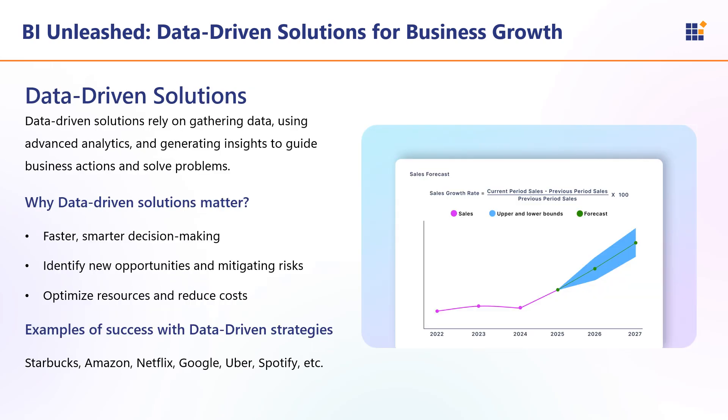Data-driven solutions allow businesses to adapt quickly to changes in their industry, improve operations, enhance customer experiences, and innovate faster. In today's competitive market, leveraging data effectively is essential for growth, profitability, and long-term success. Data provides actionable insights, helping businesses make informed, faster, and smarter decisions. Data-driven solutions also enable businesses to anticipate potential risks and take proactive steps to minimize them — whether it's market fluctuations, supply chain issues, or financial risks.